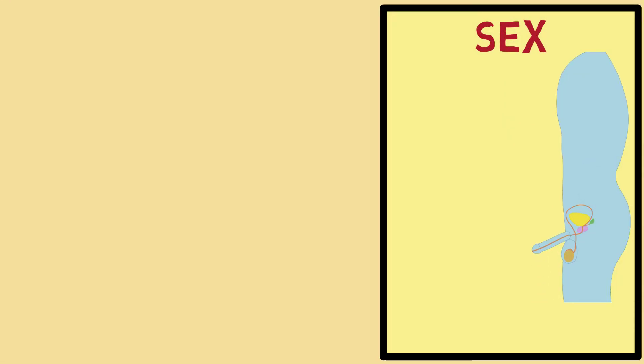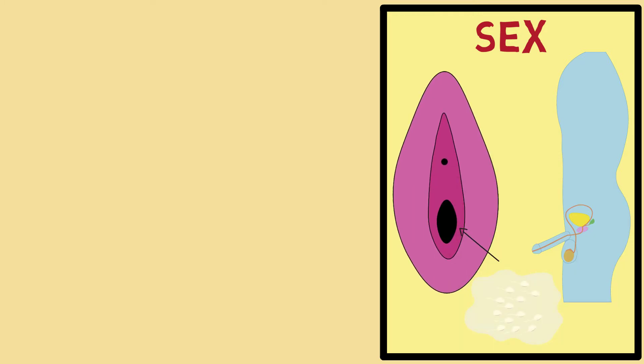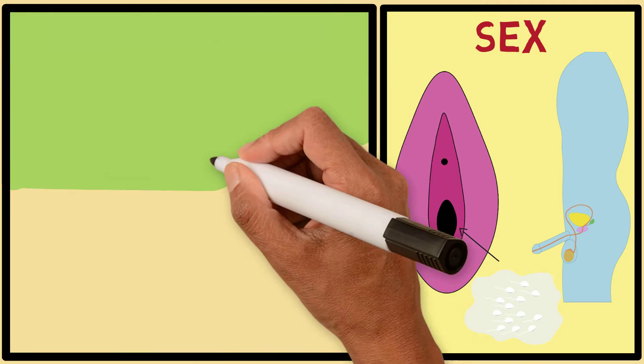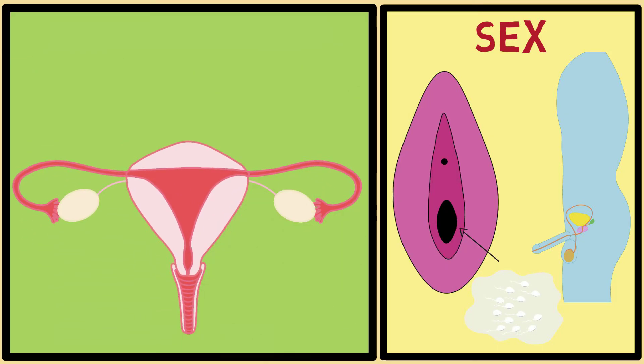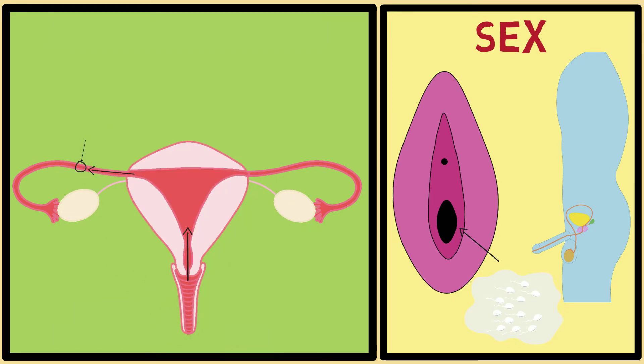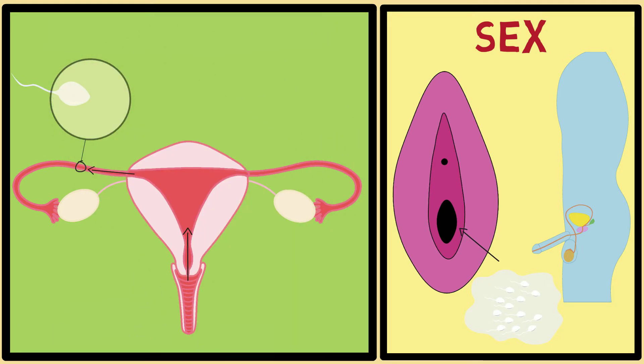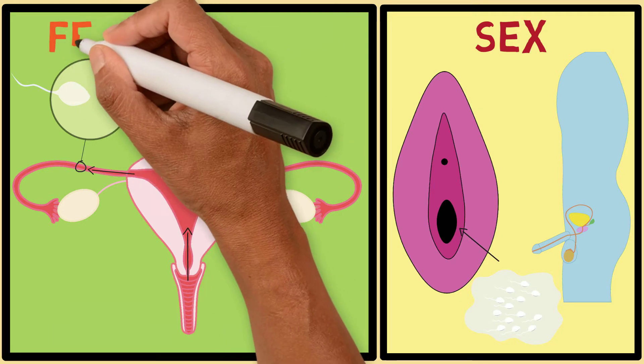During sexual intercourse, the penis becomes raised and hard. It enters the vagina and releases semen. This semen then goes through the cervix, into the uterus, and then into the fallopian tube. One of the sperm found in the semen enters the egg that is in the fallopian tube. This process is called fertilization.